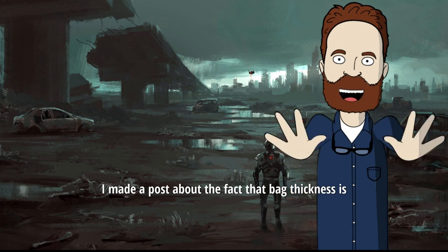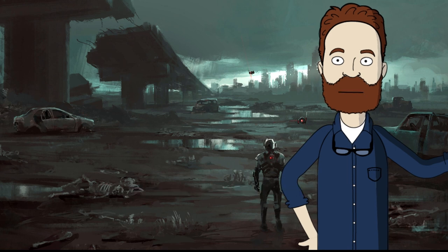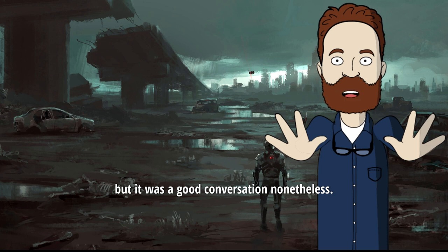I made a post about the fact that bag thickness is just that — it's a measure of thickness, not a measure of quality or strength. It was hard for some folks to wrap their heads around, but it was a good conversation nonetheless.